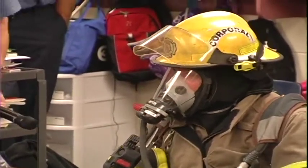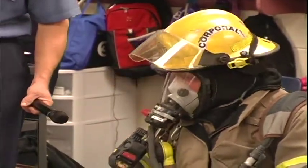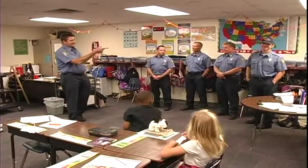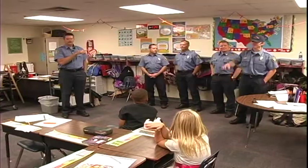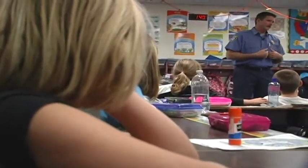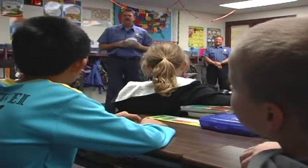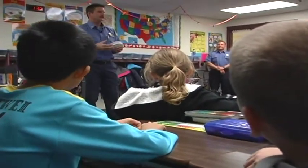Always going to yell as loud as you can — 'Hey, I'm over here!' We're going to come and get you out. This class is one of many in Moore learning the ins and outs of fire safety throughout October. There are multiple presentations every day throughout the month, which makes the community and kids aware of how important fire prevention is — a whole month of solid fire prevention.